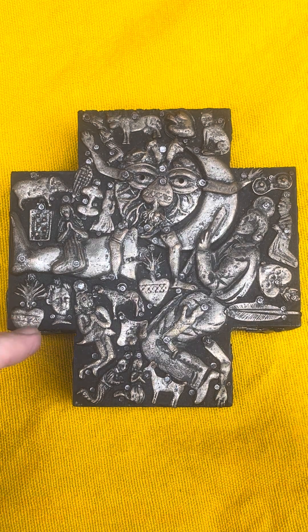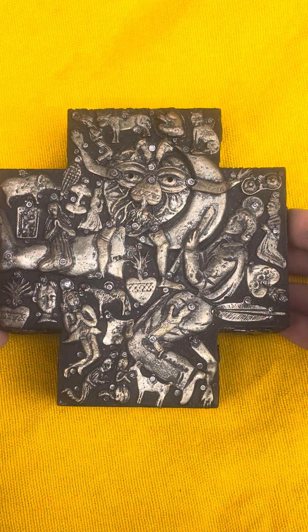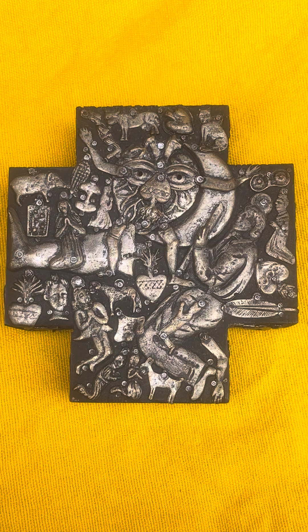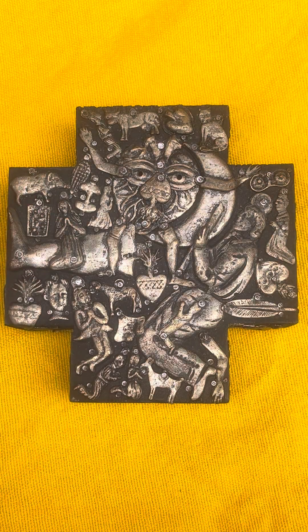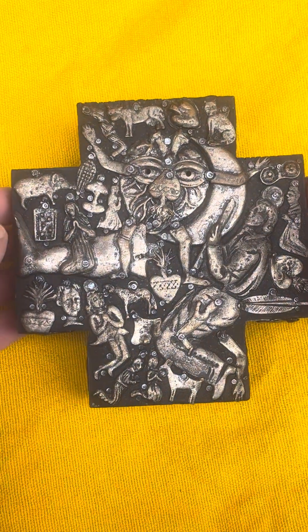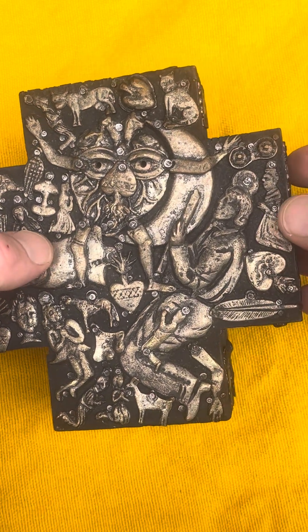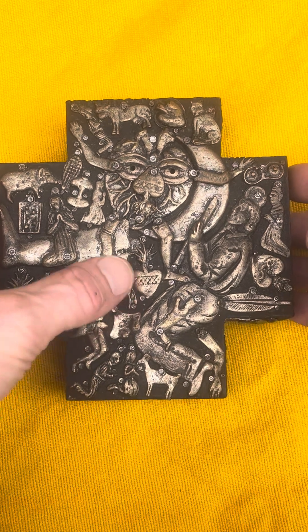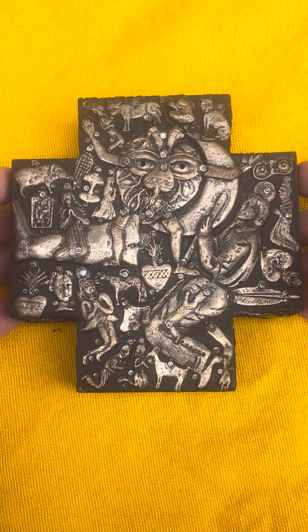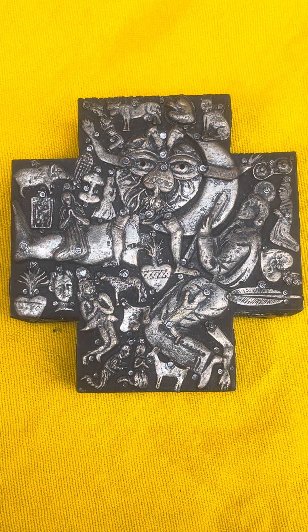Milagros are these devotional charms typically associated with Catholicism. My research didn't indicate if the artist Estela was Catholic or not, but it doesn't matter. These are traditionally used across Latin America — they're associated with prayer and Catholicism. There's the Virgin Mary, and imagery associated with the Sacred Heart. But there are some other images in here that are quite interesting as well.